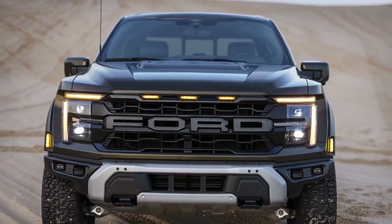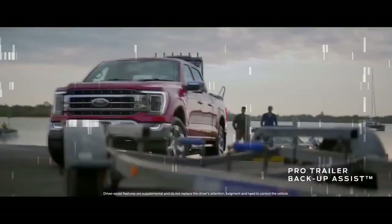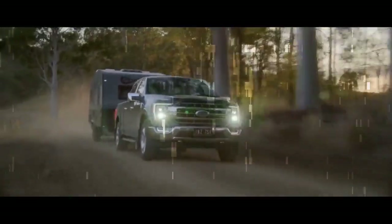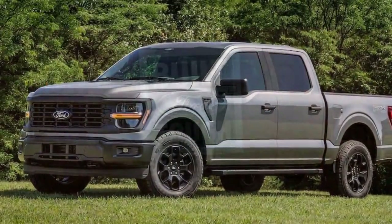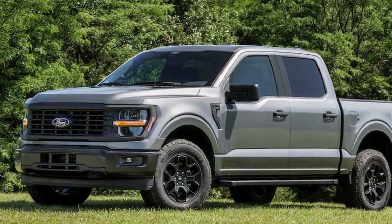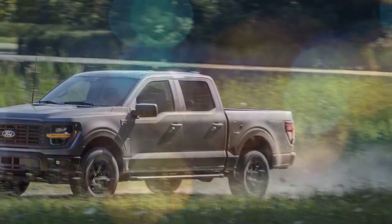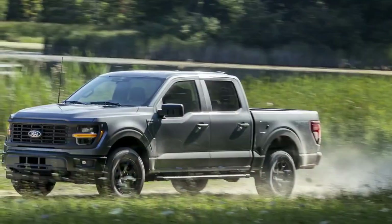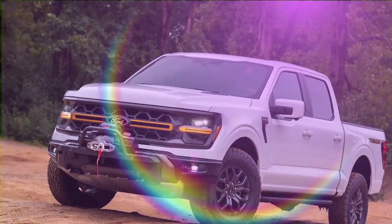Functionally, Blue Cruise is just as great on the F-150 as it is elsewhere. Engagement is smooth, and any request to return hands to the wheel arrives with sufficient warning. It holds lane position well and can shift its position within the lane to make room for semis and wide loads passing by. While the steering wheel may look odd making micro-adjustments, the experience is steady and chill. It can also suggest and execute lane changes — simply engage the turn signal, and it takes five to seven blinks to move over.